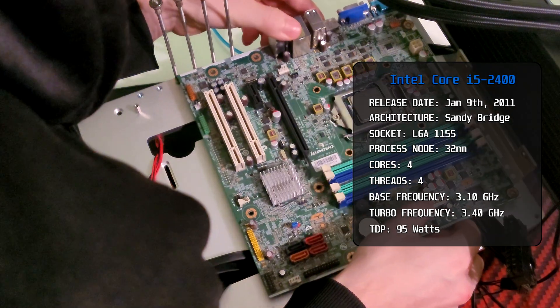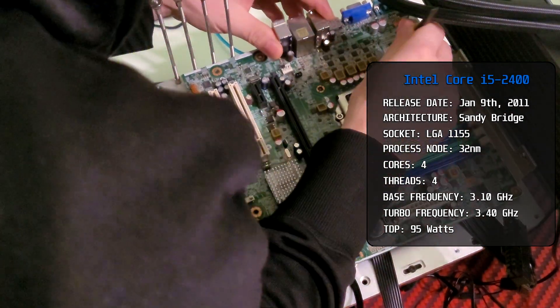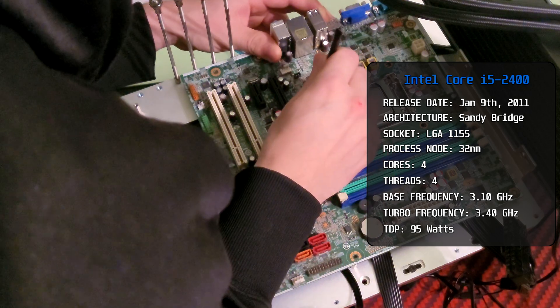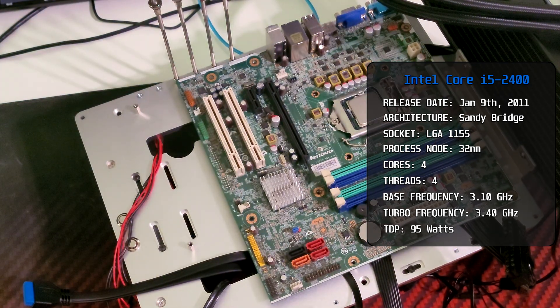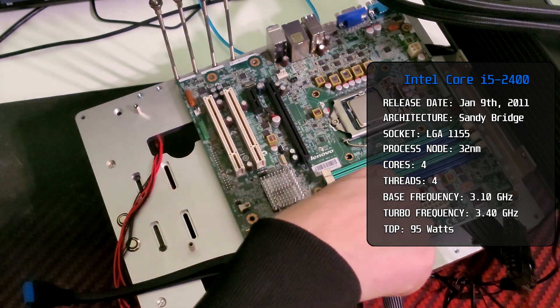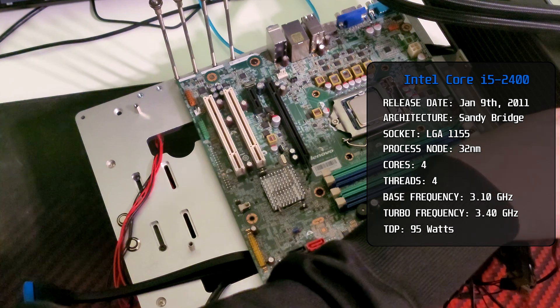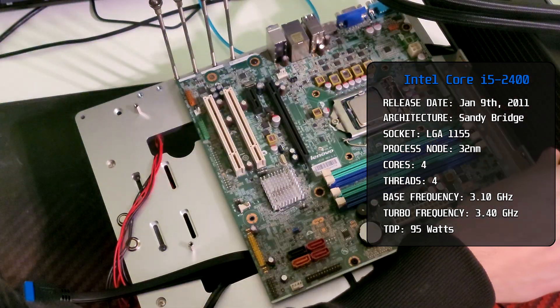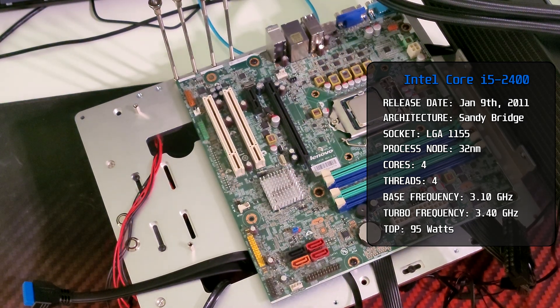The i5-2400 was released back in 2011 with Sandy Bridge architecture, which was marked as a shift for Intel, with its integrated memory controllers and graphics being on the same die — which nowadays is the standard, but back then it was a big uplift for Intel. This CPU is based on the LGA 1155 socket, which was full of features back then, with support for PCI Express 2.0 and SATA 3.0.